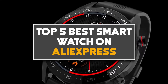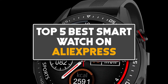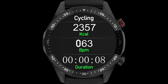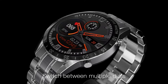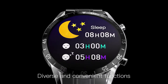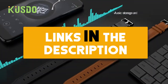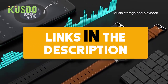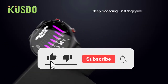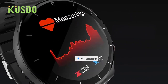Hey guys, in this video we are going to check out the top 5 best smartwatches on AliExpress. If you are a fitness person or at least conscious about your health, these smartwatches are for you. I made this list based on my personal opinion and research, covering quality, features, durability, price and more. If you want more information and updated prices on the products mentioned, be sure to check the links in the description below. Also make sure you subscribe to my channel and click the bell icon to stay updated on the latest technology reviews. So let's get started.